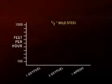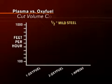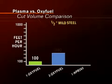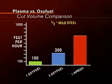Even when multiple torches are used on oxyfuel, a single plasma torch achieves higher cut volume. As you can see on this chart, when cutting one-half inch mild steel, the cut volume for one oxyfuel torch is 100 feet per hour. Using three oxyfuel torches, the cut volume is 300 feet per hour. But with one HPR 260 plasma torch, the cut volume jumps to 725 feet per hour.